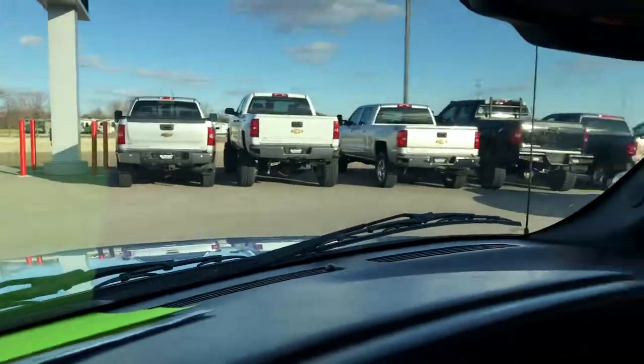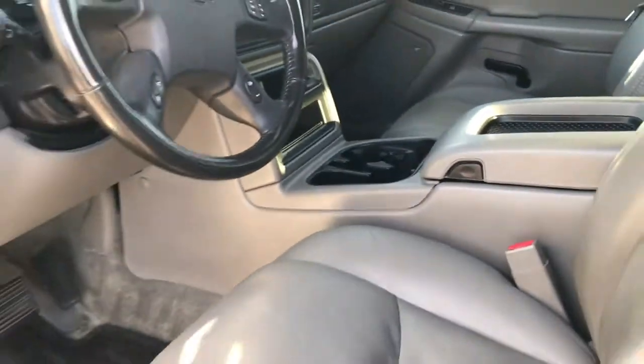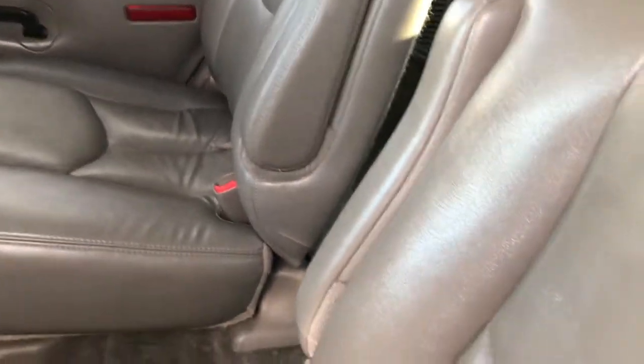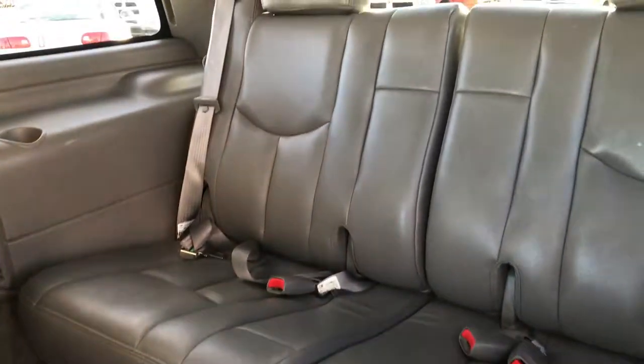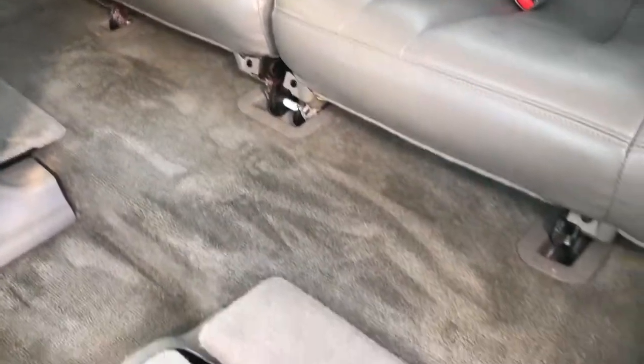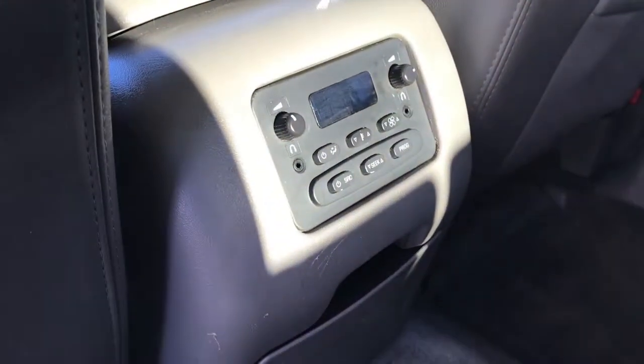We'll take a quick look at the back seats and then check out under the hood. This one does have the quad seating — there are no rips or tears back here and these seats are in really nice shape. These are captain's chairs so they have armrests on the side. These seats fold up and down for extra storage and to get to the back third row, which is also in really nice shape with no rips or tears. The carpeting throughout is in really nice condition. We also have rear air controls and audio controls back here.